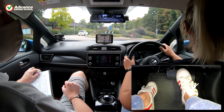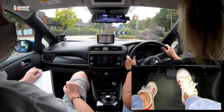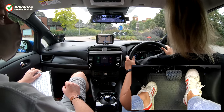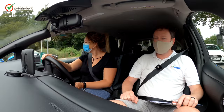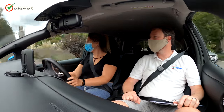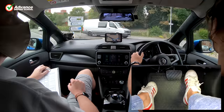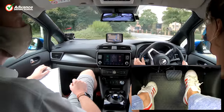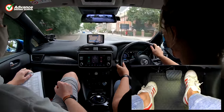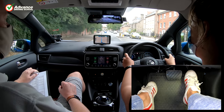If you can give the examiner a smooth ride, they will feel safe and comfortable, which will definitely help your chances of passing. Use a light touch on the car controls, and try to imagine you are driving a limousine. Plan ahead as far as you can, so you have the space to accelerate smoothly, steer gently and brake progressively.